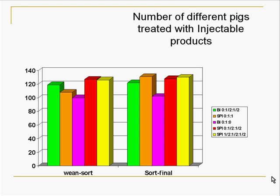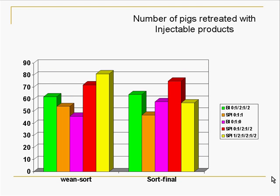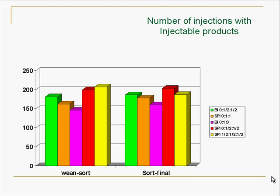We also recorded the number of different pigs that were treated with any injectable, keeping track and recording when a pig was treated, and adding up those numbers at the end of the trial. The BI single shot was the lowest as far as treatments needed in the nursery phase and in the final finishing phase, so we had fewer pigs that needed to be injected. The trend was also there for animals that had to have a repeat injection — fewer retreatments. The one dose was the lowest in the nursery phase and in the final finishing phase for total number of injections.